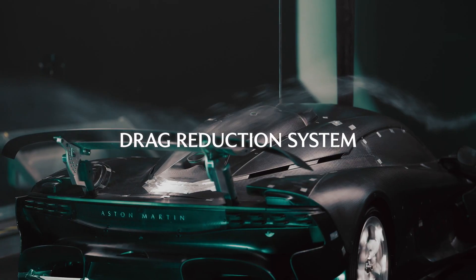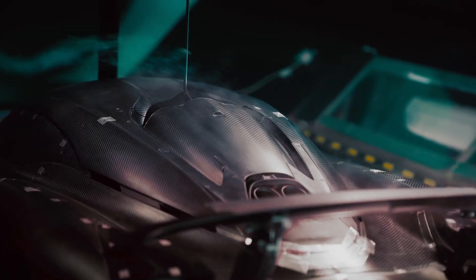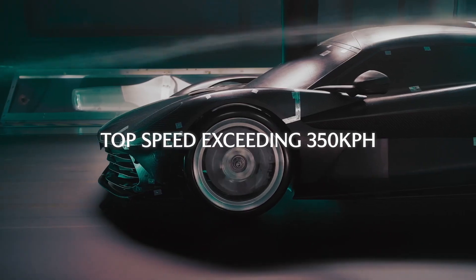We have a drag reduction system nicknamed DRS. This is a feature that saves drag to give us additional top speed. In DRS mode, we obtain top speeds higher than 350 kph.